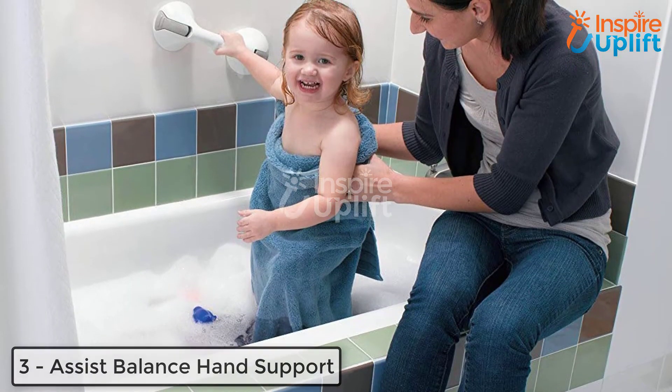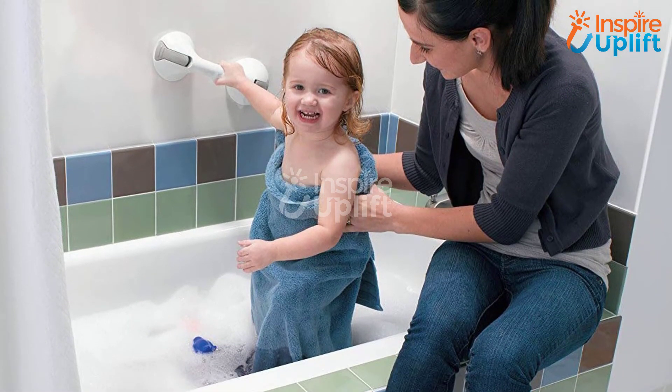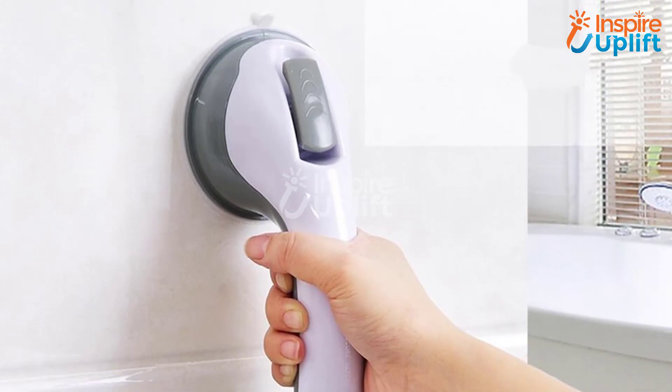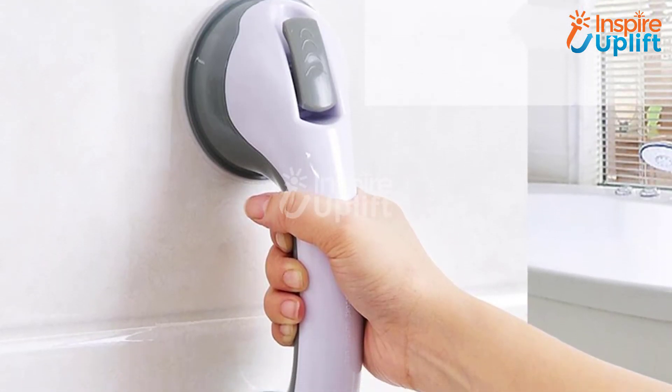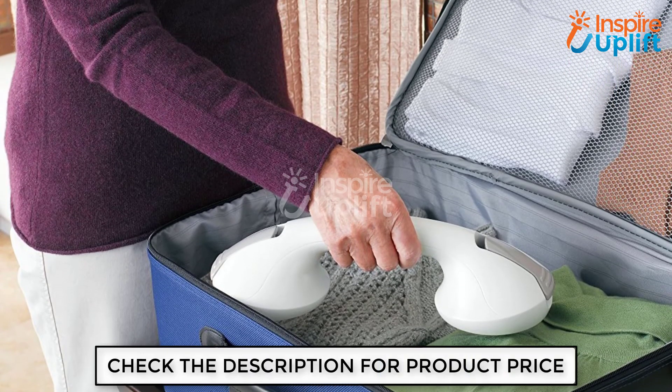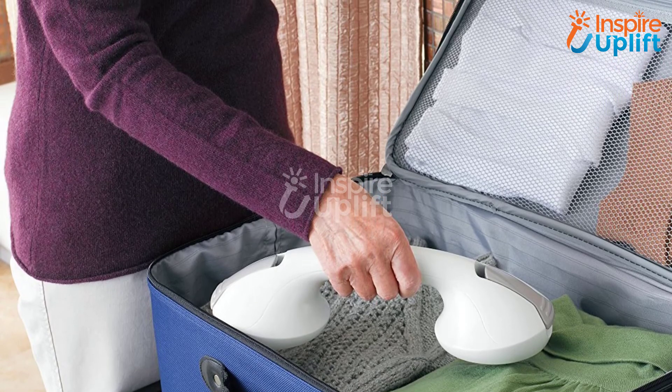At number 3 we have an assist balance hand support. This hand support handle is another best household item. We recommend installing it in the most slippery areas of your home like a washroom, kitchen, and laundry room. The adhesive hand support handle provides you a perfect balance in times of emergency.